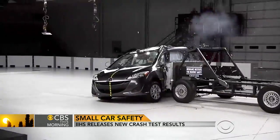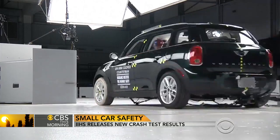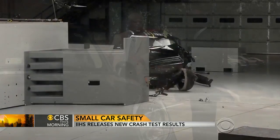Of the dozen cars tested by the Insurance Institute for Highway Safety, only one of them earned a good rating in the small overlap front crash test: the Mini Cooper Countryman.